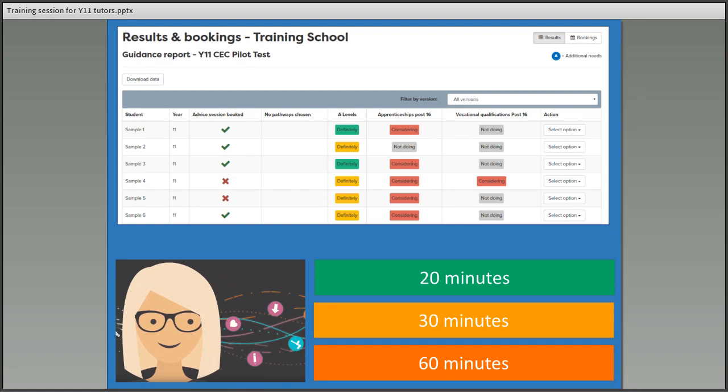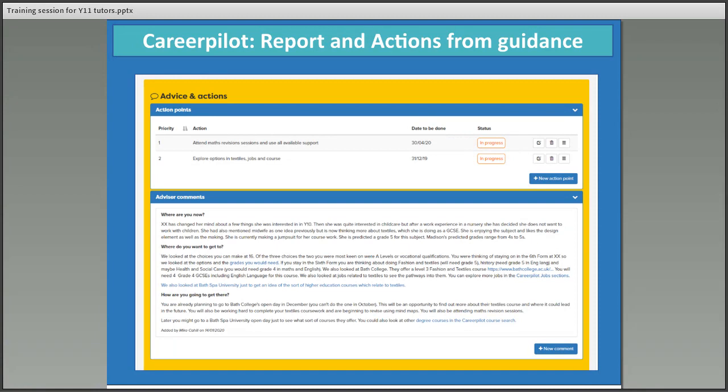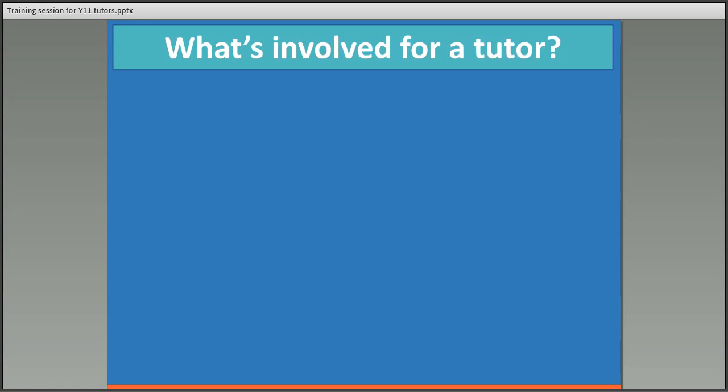Some schools use a system of 20 minutes for green, 30 minutes for amber, and 60 minutes for red, though it can vary across different schools. The careers advisor also writes a short report in Career Pilot about their students — this is the result of the guidance conversation and might include some action points which the students will have seen as part of that guidance session.